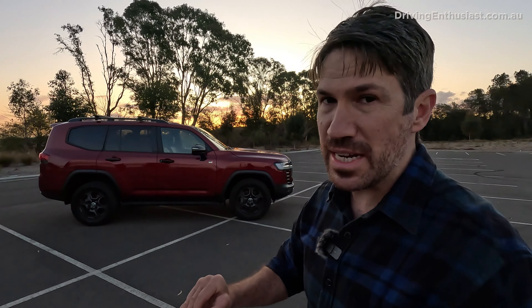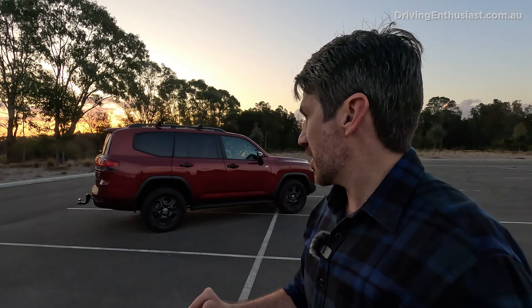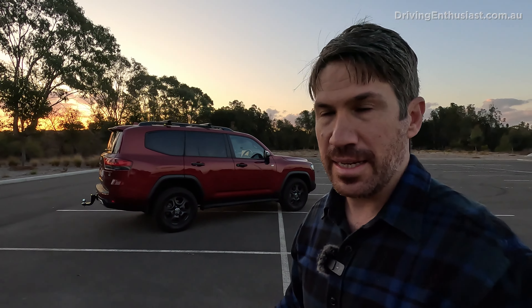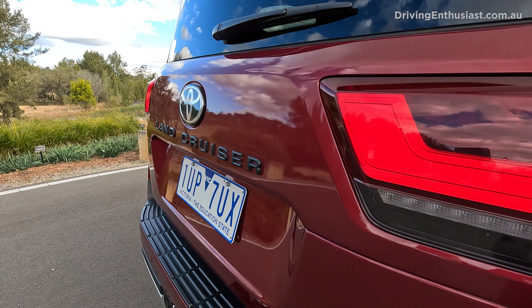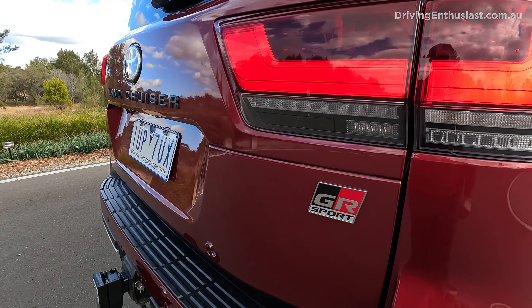If you are thinking of buying a Land Cruiser, just keep in mind that this is a dedicated off-road machine first and foremost, in my opinion. If you don't need to go off-road, there are other SUVs and crossovers that might be more suitable — they use a little less petrol, don't have the big all-terrain tyres, are cheaper to run, and not as expensive up front. But if you do need a machine to go around Australia with your family, the GR Sport Land Cruiser is absolutely awesome. If you enjoyed this video, please like and subscribe as it will help this channel grow. Thanks for watching.